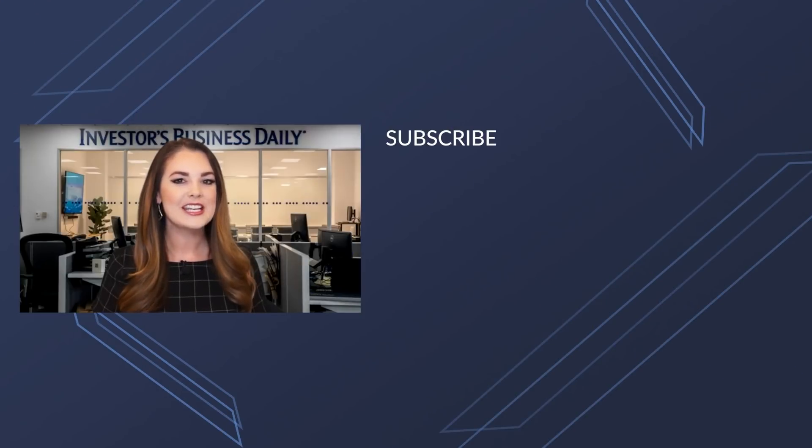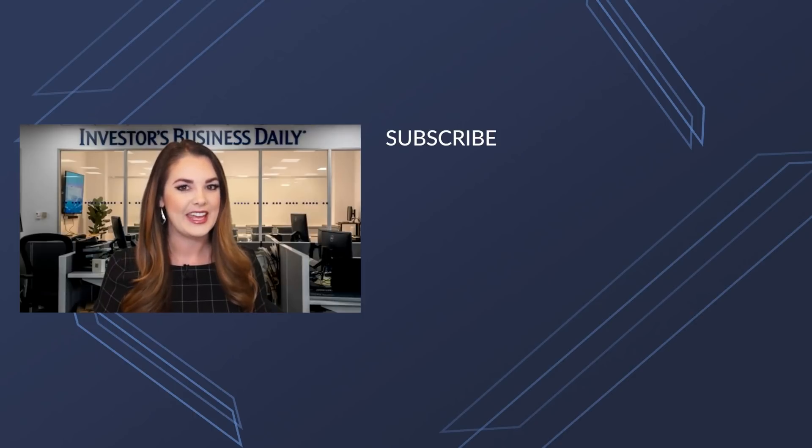Hey everyone, thanks so much for watching Investors Business Daily on YouTube. If you want to watch more videos, make sure you hit that subscribe button so you don't miss a thing.